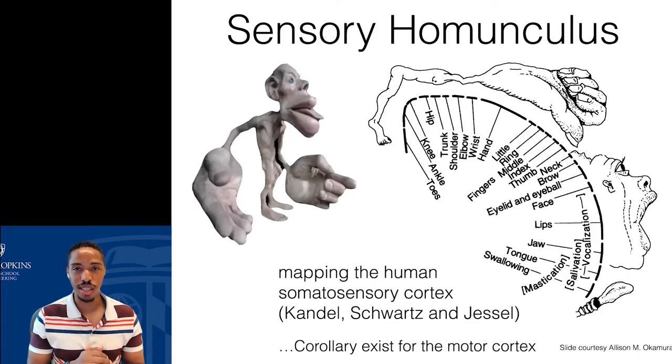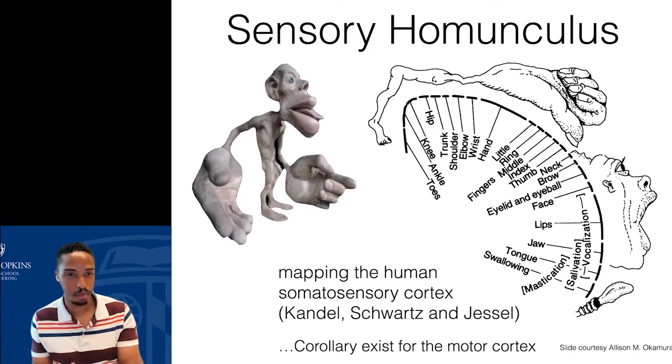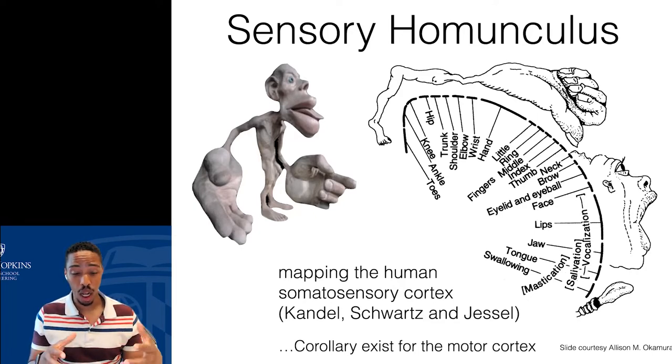What I'm showing here is called the sensory homunculus — an illustration of how our bodies would look if sized according to their representation in the brain. Specifically, we're looking at the somatosensory cortex, where all sensory information goes. A large portion of the real estate of our somatosensory cortex is given to our hands and our face, and that's where a lot of our touch sensation resides. There's a corollary called the motor homunculus for the motor cortex, which also shows a lot of real estate given to the face and hands.